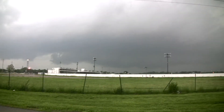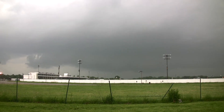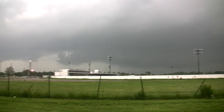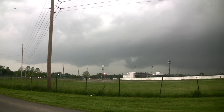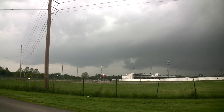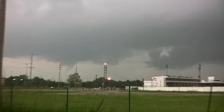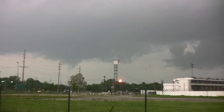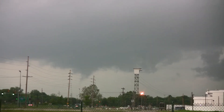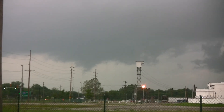Another one that occluded out just to the north and west. A new wall cloud starting to form. Look at the rising motion into that — that's looking really interesting.